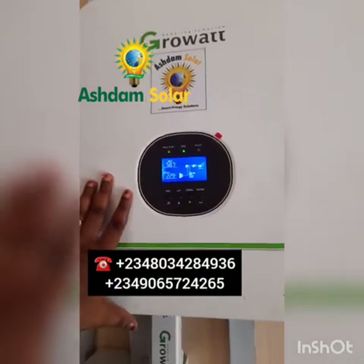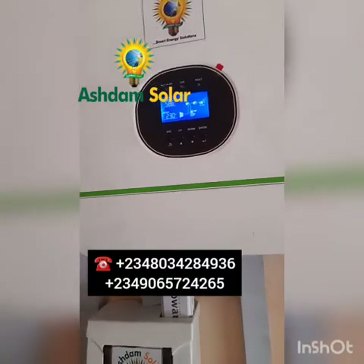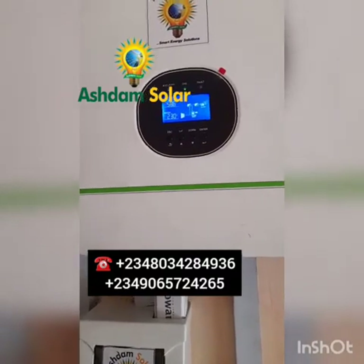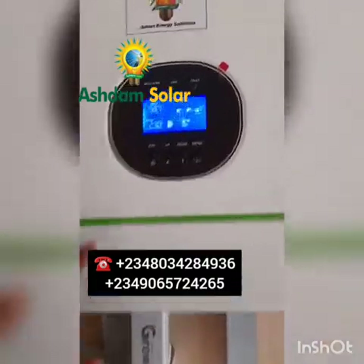This inverter right here has an MPPT charge controller inbuilt. The MPPT charge controller allows the system to charge faster. It delivers optimum power from the solar panel to your system, so the optimization is just superb.